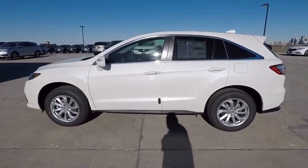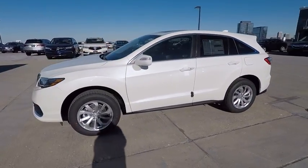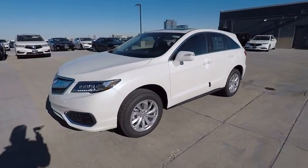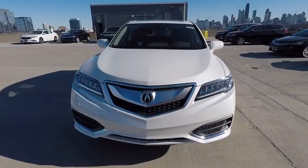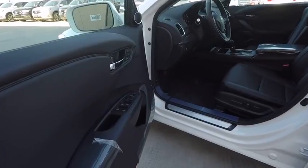Power passenger seat, navigation system, traction control, dual airbags, air conditioning, leather-wrapped steering wheel, power steering, four-wheel disc brakes, rear window defroster.